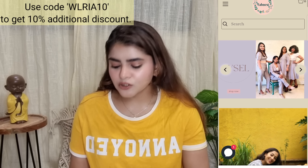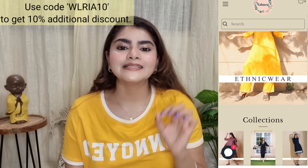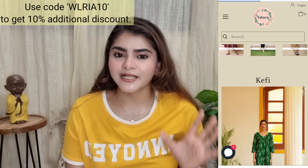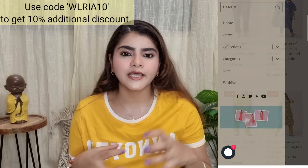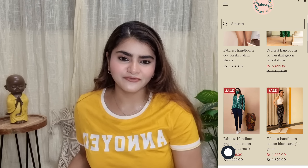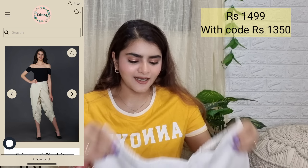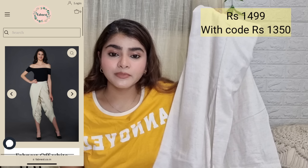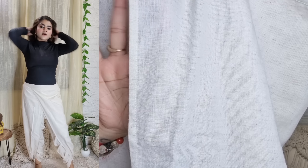The first items I'll show you are three bottom wears from a new brand called Fab Nest. The coupon code flashing on your screen is WLRIA10, and you'll get 10% off your order. They have kurtas, sets, and bottom wears, and a lot of western wear too. The first one is this really cool looking dhoti. The material is a cotton flex material which feels very premium after wearing.